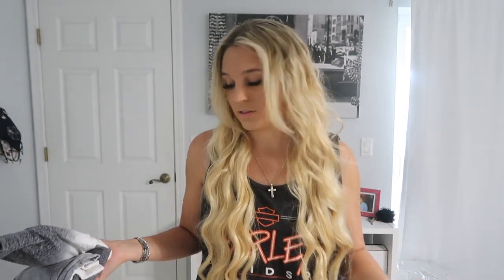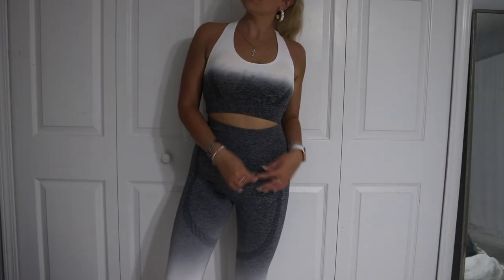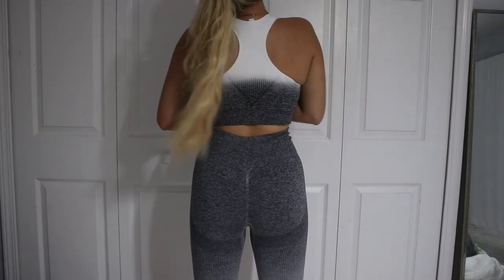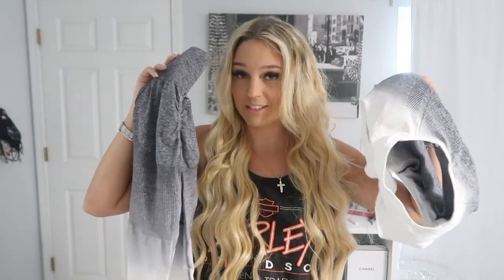I love workout outfits and I literally wear leggings every single day, so I found a really cute gray and white set. This is the bra, in a size medium — I like the ombre effect. I also got the matching leggings, and of course the butt has a little ruching to make it look good. I got these in a size medium and together they were only $21.57.